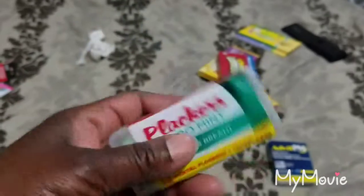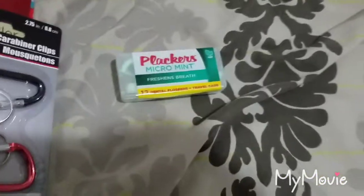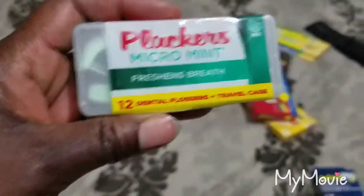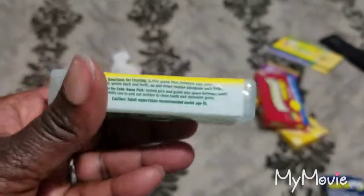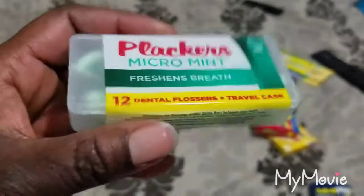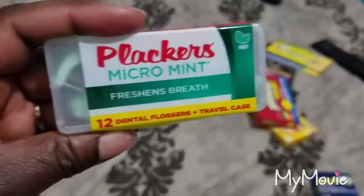I also saw this in the Dollar Tree travel section. Earlier I showed the big pack of dental flossers, but they also had these cute little travel packs. You can stick them in your bag when you go to port or board a plane. They come in a hard case, 12 in a case, mint flavored — perfect to stick in your pocket.